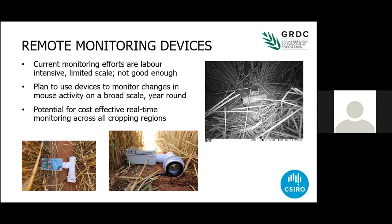Some of the other stuff we've been doing is trying to find ways to make better predictions about outbreaks. When we first started working on mice and GRDC provided funding, we were driving all the way across the country monitoring mice to collect data and develop mathematical models to make predictions about mouse outbreaks so that we could warn farmers ahead of time.